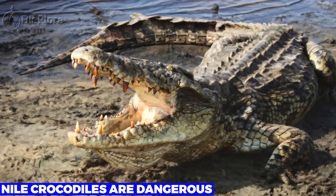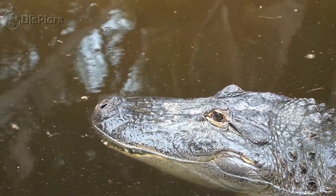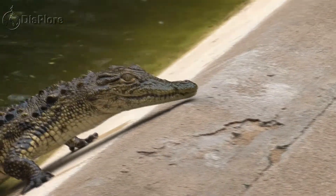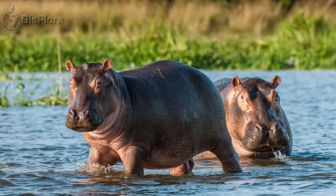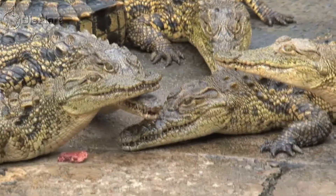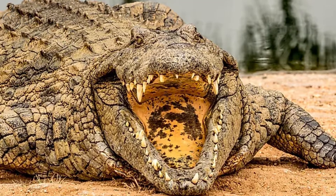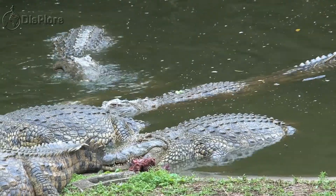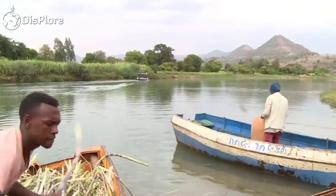Nile Crocodiles Are Dangerous. If there is one dangerous water body in Africa, it's the fearsome Nile with its dangerous crocodiles. Along the banks and deep inside its waters, the river has a diversity of wildlife — examples include rhinos, tigerfish, hippos, crocodiles, and frogs. Nile crocodiles, with lengths of 18 to 20 feet, are famous for their predatory life. National Geographic has reported that each year, roughly 200 unlucky people get taken by Nile crocodiles. As you do your washing around the Nile bank, be cautious of these vicious flesh-eaters.